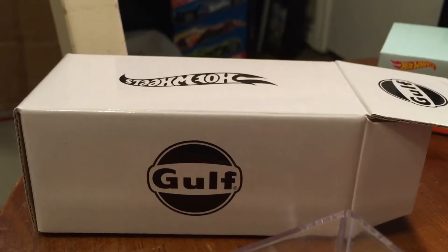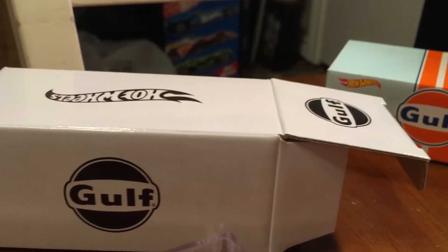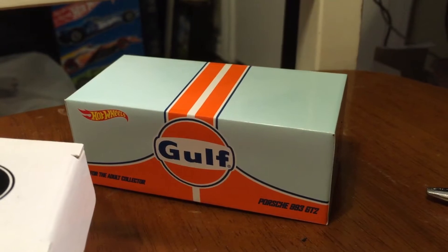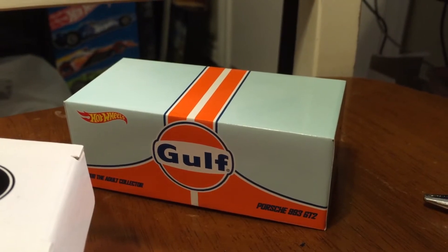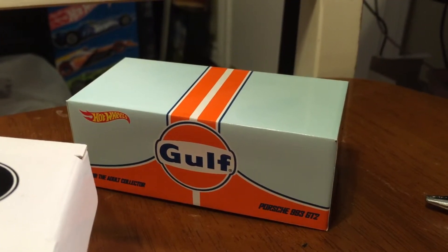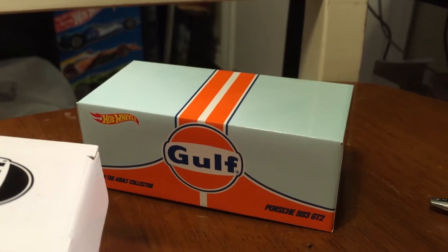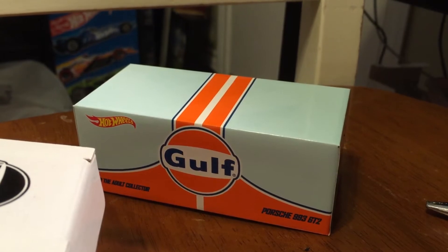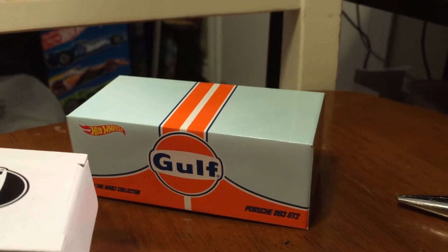Golf Porsche 993 GT2 limited edition to 6,000 — when this came on sale, a lot of people rushed to get them. Thankfully somebody hooked me up with one. More and more you are seeing that a lot of people who got these are wanting to trade them away, because they're not satisfied with the blue color — the shade of blue.